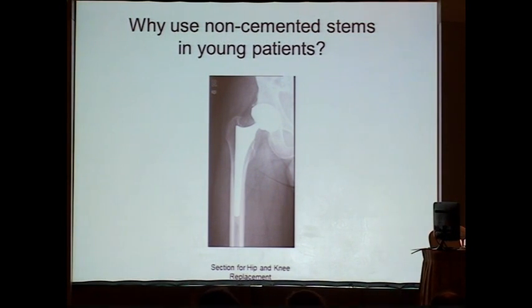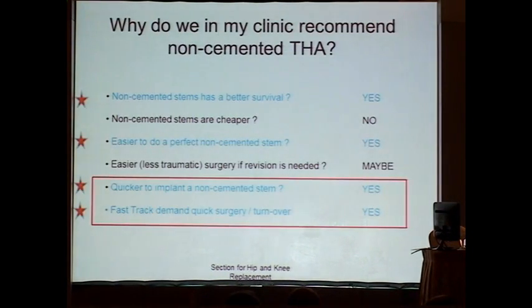Is this what the literature supports? Is this what we should do? In my own clinic, we use non-cemented very much, and the reasons are listed. I think they have better survival, and I will show you this from the registers. But they are definitely not cheaper. If we want cheap implants, we have to use cemented. To my knowledge, cemented implants are easier to implant and clearly quicker.